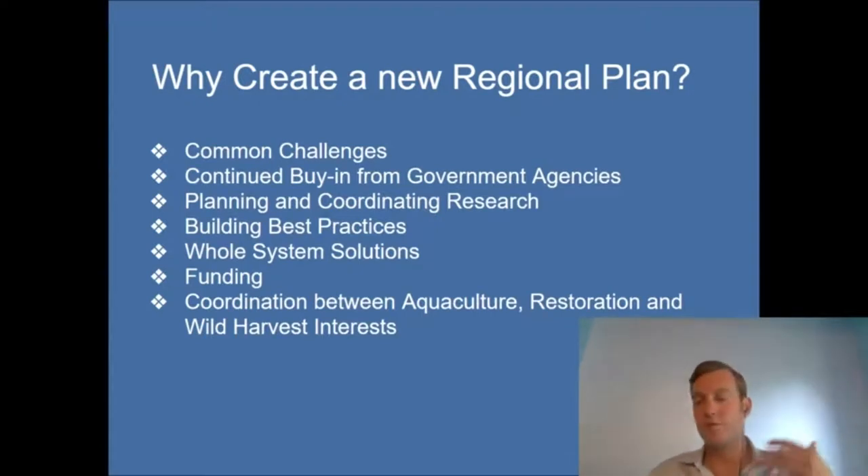Now we're reconvening the council with support from Pew to develop a new regional plan. The reason we need a regional plan is because we all face common challenges around water quality and similar research questions. We want to develop a plan to get increased buy-in from government agencies, more coordinated research to develop best practices that can be shared and accepted by various stakeholders, and to think about whole-system solutions — what does oyster restoration on this grand scale look like for Long Island Sound and New York Harbor? And how can we avoid inevitable conflicts and bring everyone together around a common plan, given the different stakeholders with different needs in aquaculture, restoration, and wild harvest?